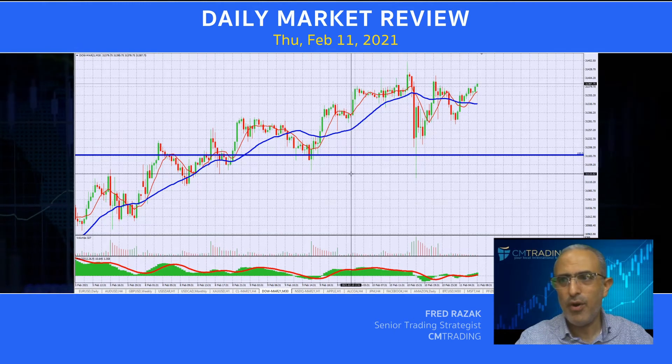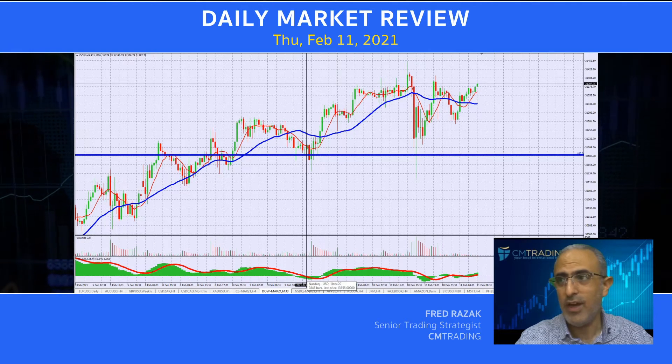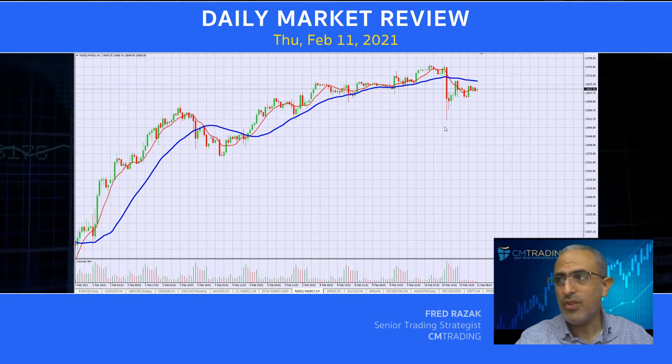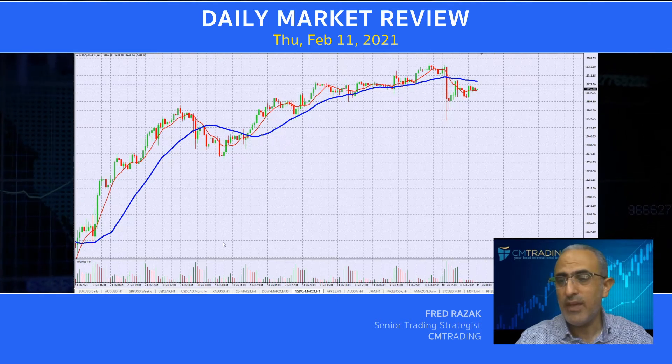That is really the secret of why the markets are trading at such high levels — because companies can borrow money on almost nothing. Now, looking at the NASDAQ, it did have a decent sell-off yesterday from 13,700. We sold off to 13,400, a lot of volatility yesterday, and then finally making it back.